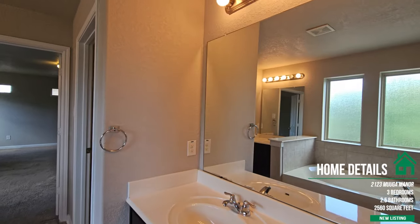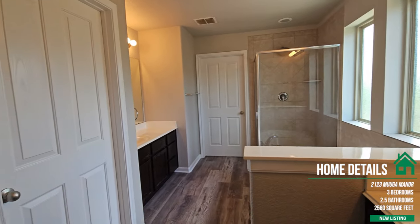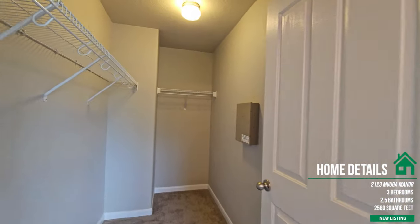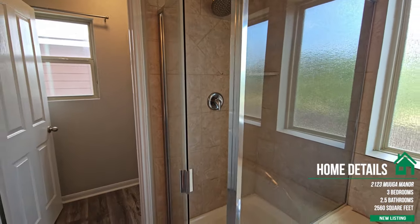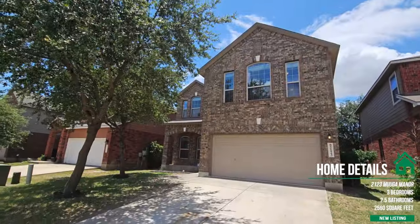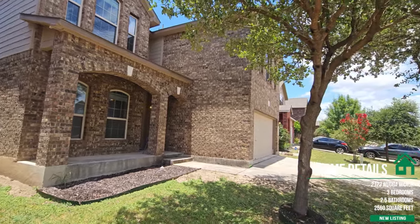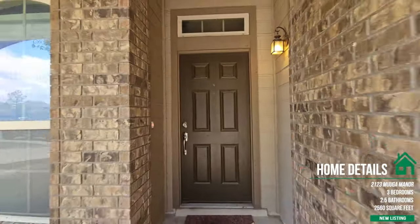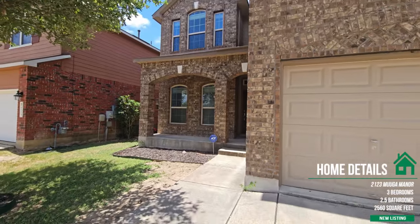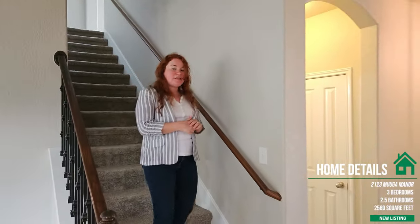The master bath features his and her sinks that are separate, a large walk-in closet, and a water closet. This home is great for people who love space and size, and who want a comfortable home for children and families to grow up in. San Antonio is a military city USA, so you're not far from major highways.